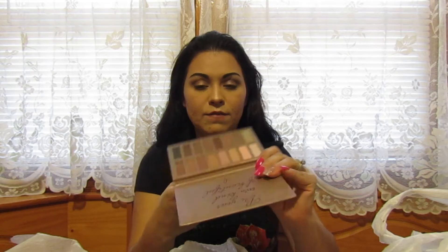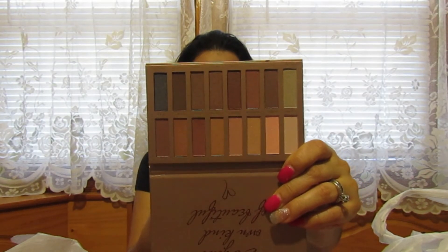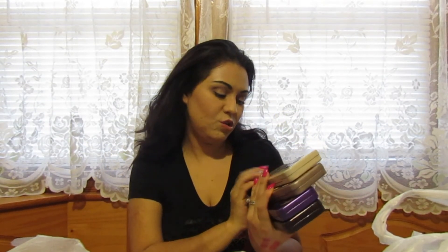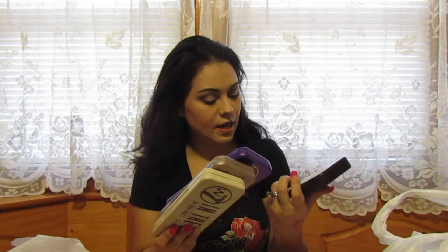I also got the La Mora Nude Exposed shimmer palette. These colors are beautiful — I love all of them. And I also got four shades in the buff, in the nude, in the night, and lightly toasted.